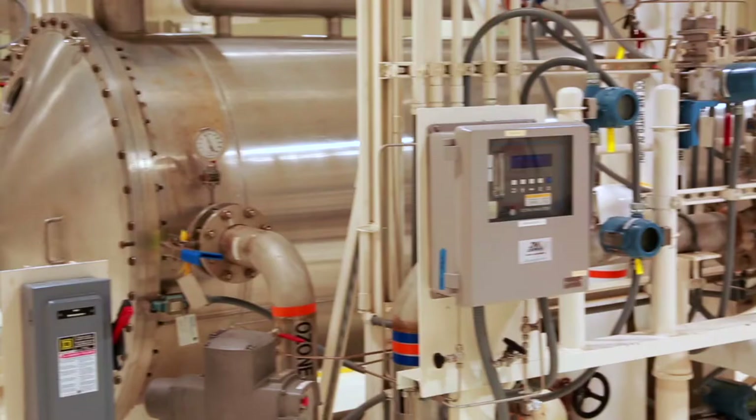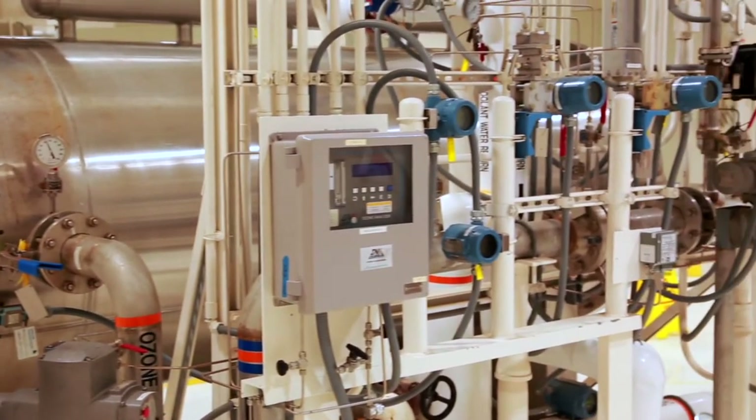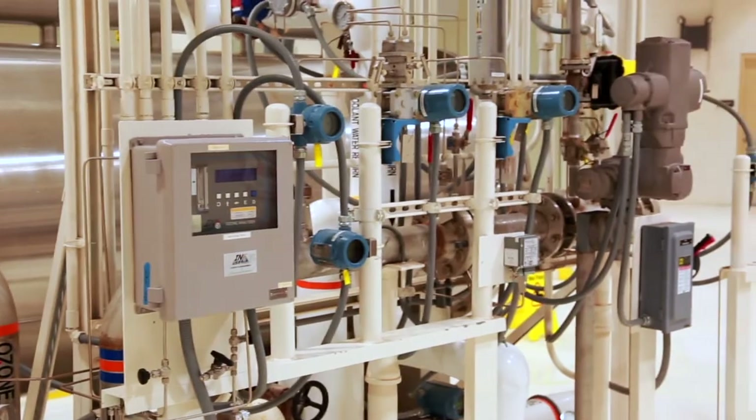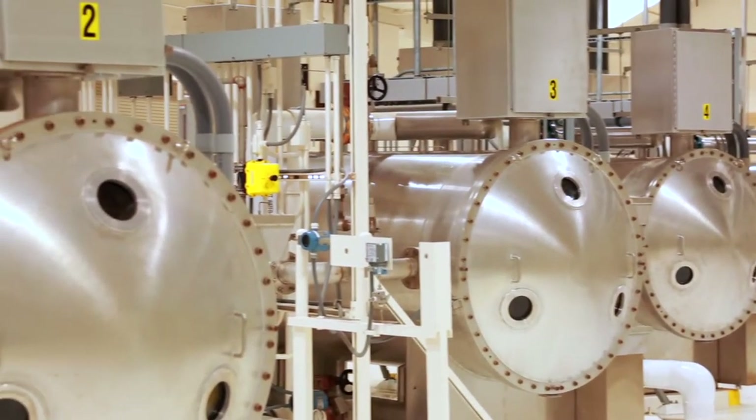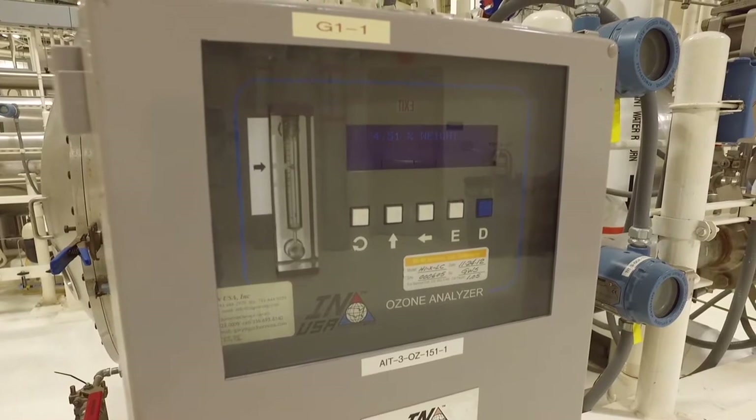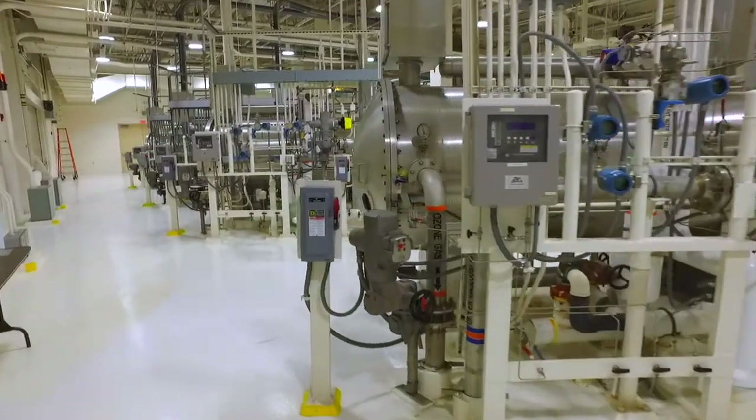The gas eventually dissipates, and by the time water leaves this facility, all traces of it are gone. The Las Vegas Valley Water District was one of the first water utilities in the nation to adopt this technology, which has since become standard practice for agencies across the nation. We were also one of the first to make a major breakthrough in ensuring a safe water supply in the age of coronavirus. River Mountains has been able to detect remnants of the virus in our wastewater — that's the water coming in from our sewage system. Here's Diana Diaz to tell us more.